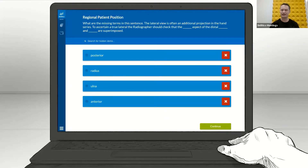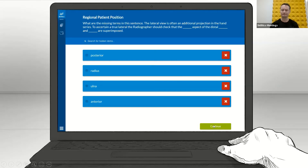This question has the student fill in the blanks. They've just got to search for hidden items. The sentence will say, 'To ascertain a true lateral, the radiographer should check that the [something] aspect' — so that's going to be either posterior or anterior, and they might select both of them to begin with — 'of the distal' — and the answers are radius and ulnar — 'are superimposed.' So they've found four possible words, but they can't use all four. They get rid of one; in this case it would be anterior. So they can just click on anterior to get rid of it and then continue.